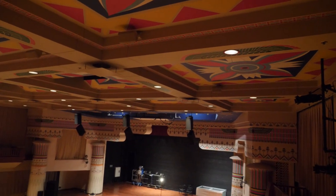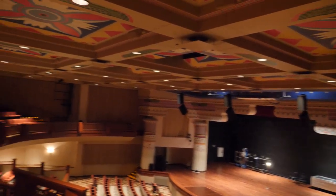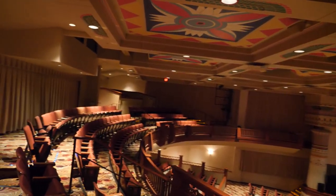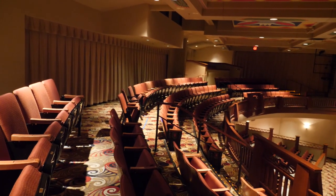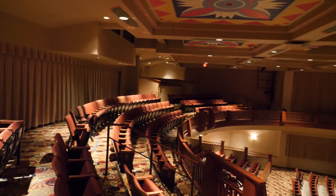I'm up here in the Lincoln balcony. The balcony was added on during the 2009 renovation — we needed more seating capacity, so a balcony was a natural fit.